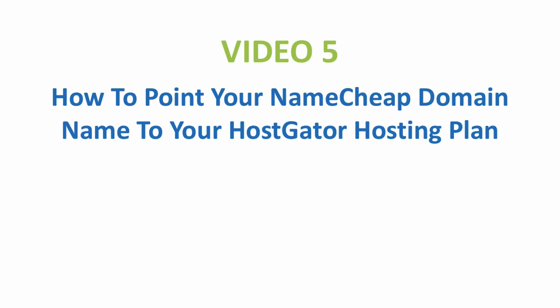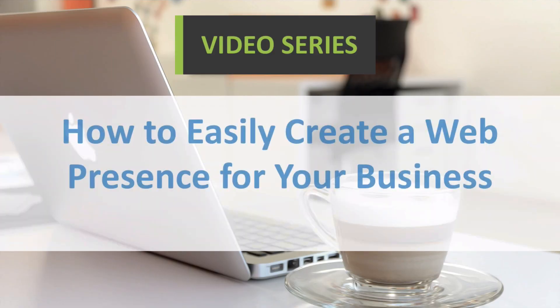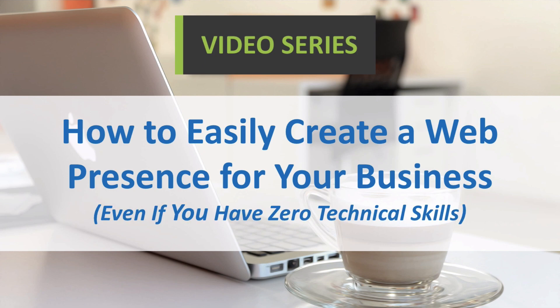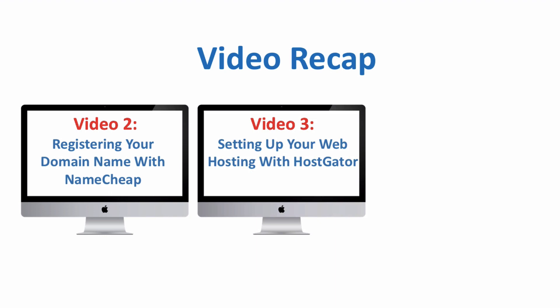Welcome to video 5: how to point your Namecheap domain name to your Hostgator hosting plan. I'm Kevin Stryker with Trulift Digital Marketing and this video is part of a video series titled how to easily create a web presence for your business even if you have zero technical skills. In video 2 you registered your domain name with Namecheap and in video 3 you set up your hosting account with Hostgator.